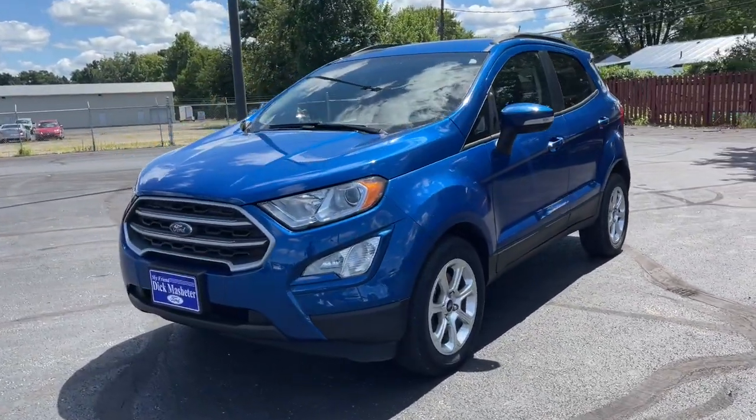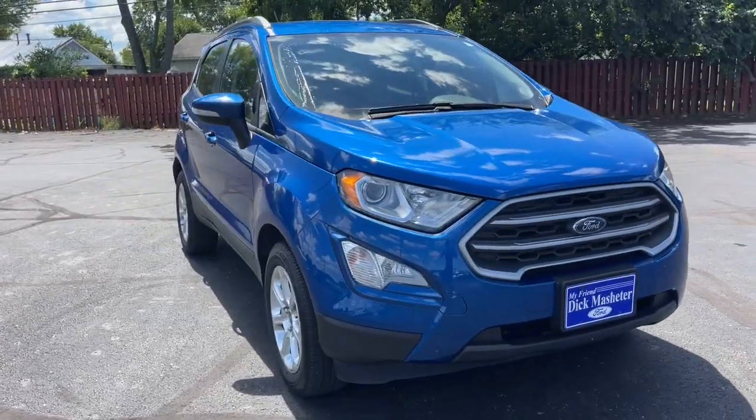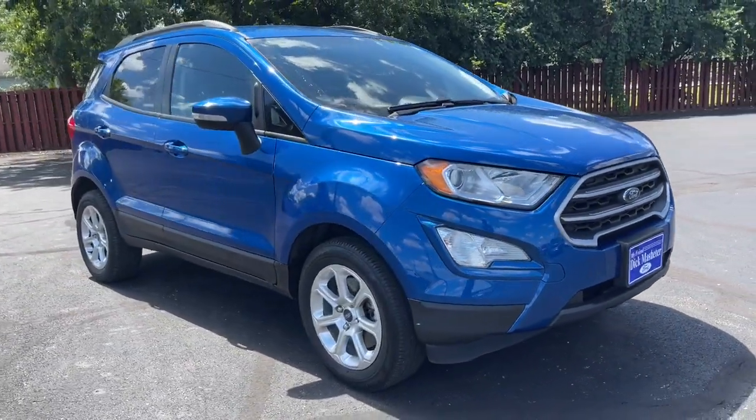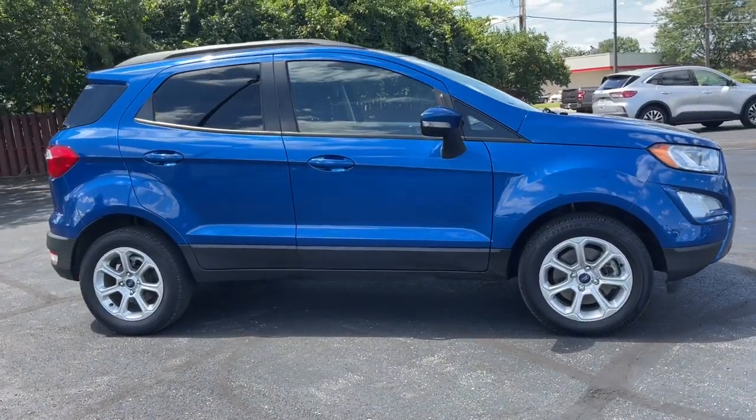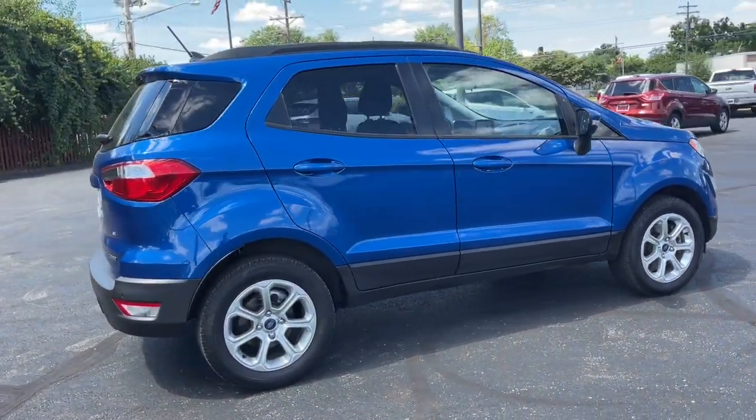Take a moment to check out the 2020 Ford EcoSport. This vehicle is an outstanding buy with fewer than 45,000 miles on the odometer. Take advantage of the versatility, convenience, and generous cargo space of this EcoSport.